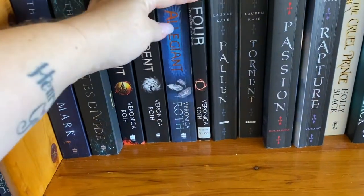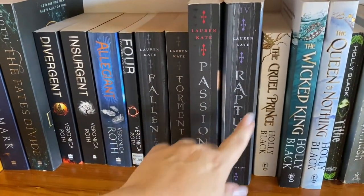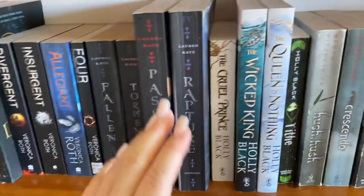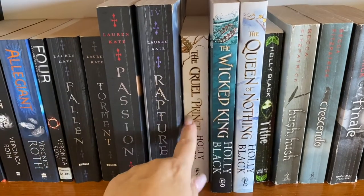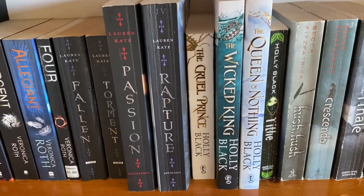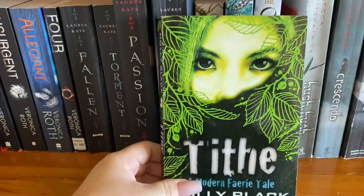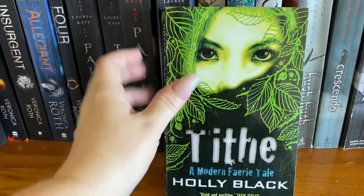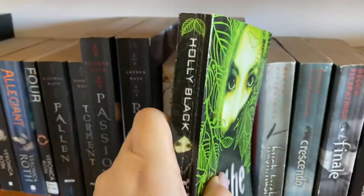Divergent series plus Four. I love the Fallen series — Rapture was my favorite, that was the last one. Absolutely love that series. Love Holly Black. Folk of the Air trilogy — these three. Brilliant, brilliant, brilliant. Love them. Tithe — not as much. I did like it, don't get me wrong, I did like it, but I did like the Folk of the Air series better.